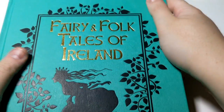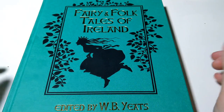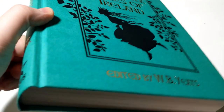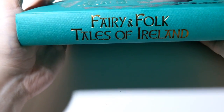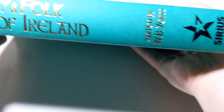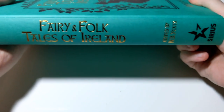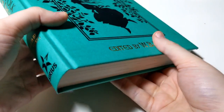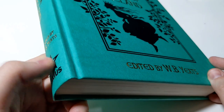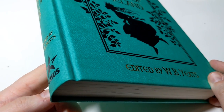There's a really nice simple black design on the cover. The spine is stamped with gold as well, and then the publishing logo on the bottom. It looks really nice on the shelf. Sirius is a division of — I think it's the North American or US division of Arcturus Publishing.